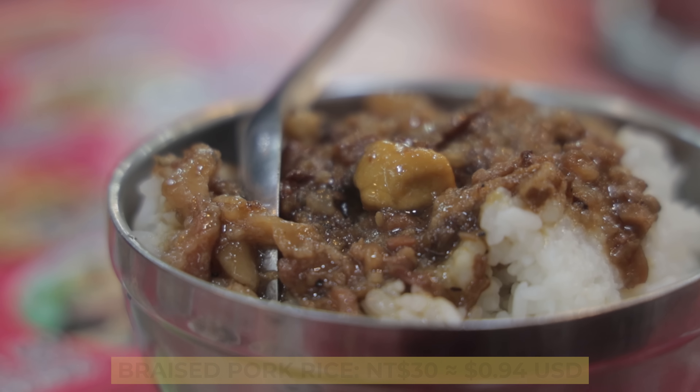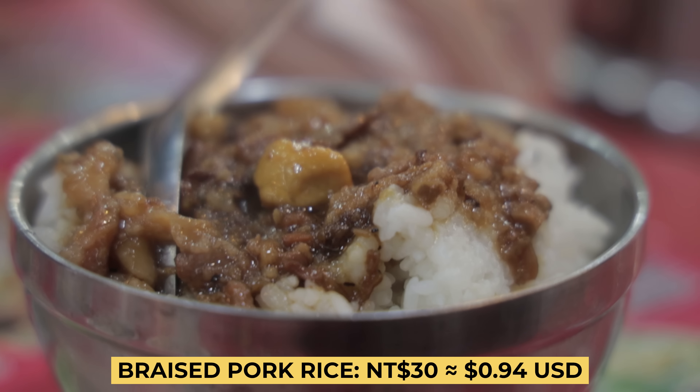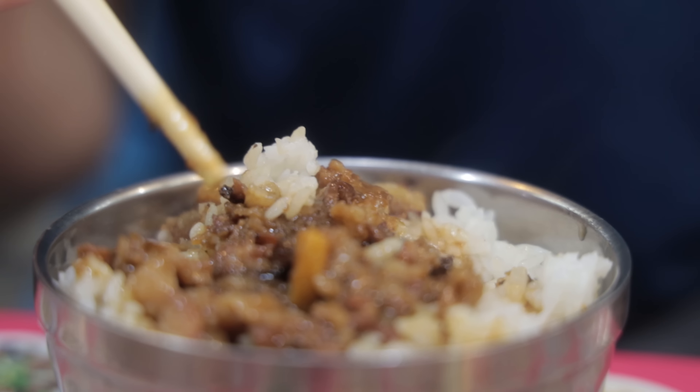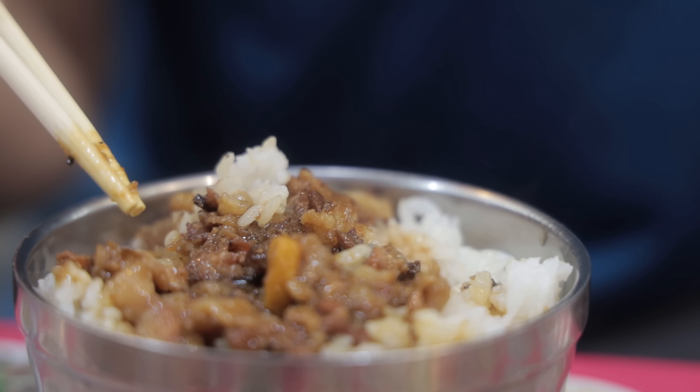A really famous dish in Taiwan is the braised pork rice. They take pork dried up in a pan with lots of onions and assorted spices, soy sauce, until it's all ground up and then boiled down to basically nothing — pork goo — and then they put it on rice.